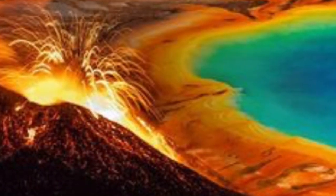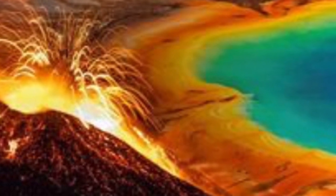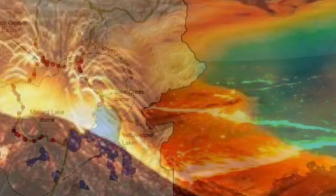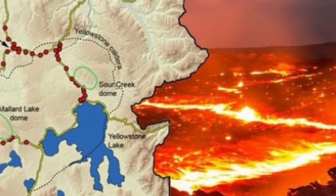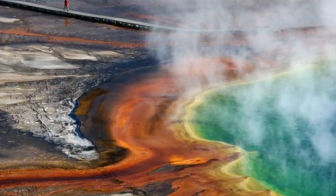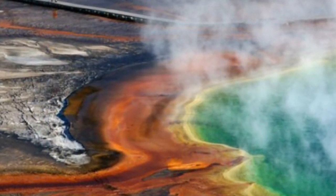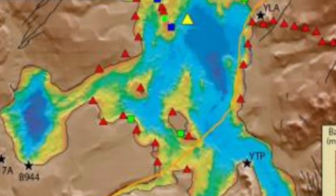Yellowstone volcano strengthening gravity shows magma build-up under volcanoes. Scientists can keep track of the supervolcano's magma chamber by measuring the change in gravity within the Yellowstone Caldera. Scientists have shockingly claimed that as scorching magma rushes to flood a volcano's subterranean chamber, like in Yellowstone, the volcano becomes heavier and its gravitational pull increases.